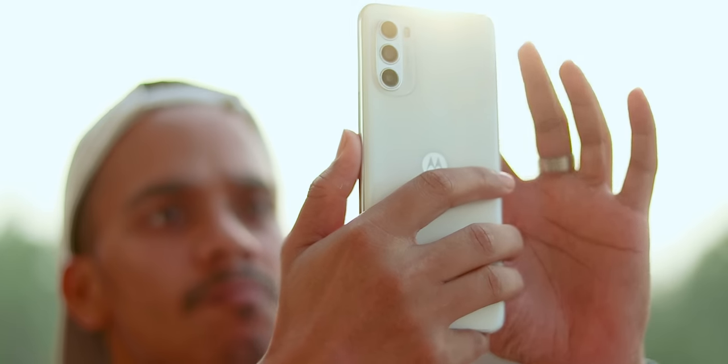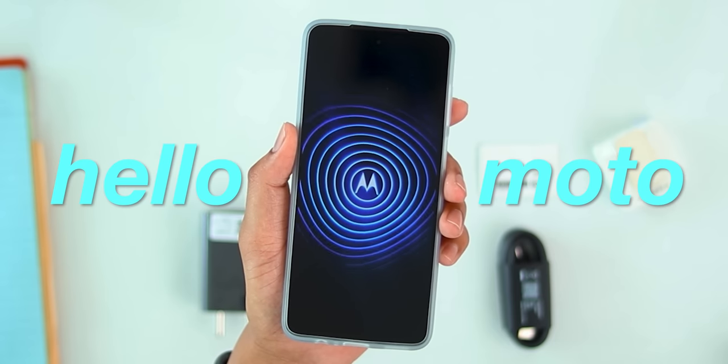A lot of people have heard about this phone on YouTube. Let's take two of the first ones. The phone is really good. We are talking about the Moto G52. Starting from 5 things you will love — Hello Moto! — and at the end, 3 things that will make you say Bye Bye Moto!